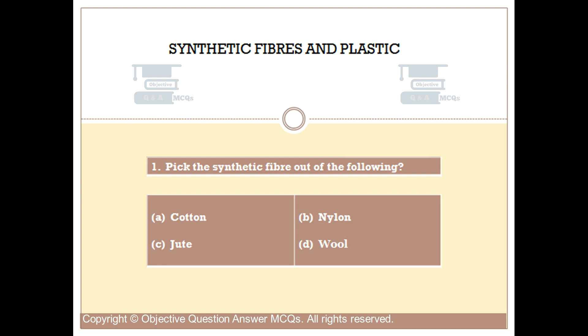Question number 1. Pick the synthetic fiber out of the following. Option A: Cotton. Option B: Nylon. Option C: Jute. Option D: Wool. The right answer is Option B.